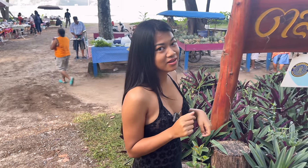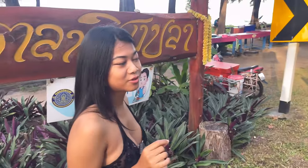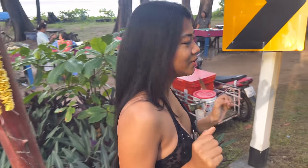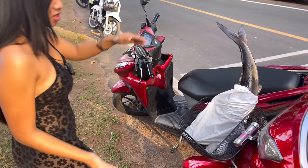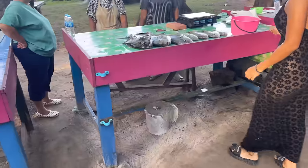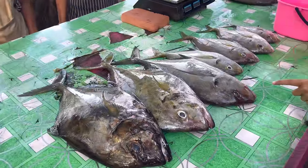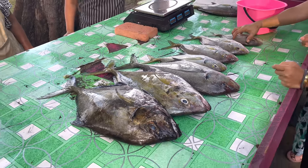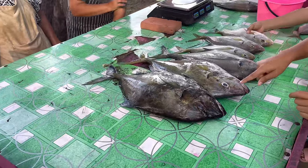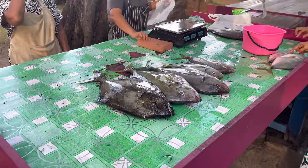I read reviews that said it would be difficult to get the fish because the locals are very quick. I'm the newbie, so we'll see what type of fish — oh look, someone already got this fish! I don't know what it is, but it's very fresh. Let me see if we can get one fresh from the fishermen.